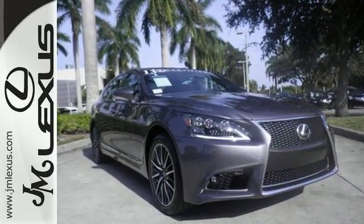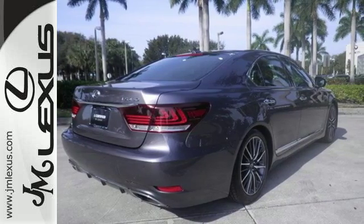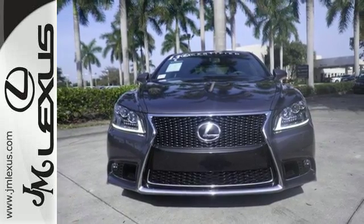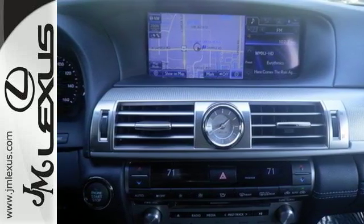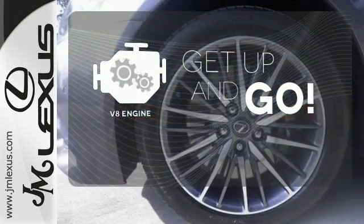Features include a power moonroof, heated mirrors, and magnificent wood grain interior trim. You'll enjoy the comfort of the heated leather seats and automatic climate control, while the front and rear parking sensors and backup camera ensure safety while backing up. The V8 engine provides the power you need.